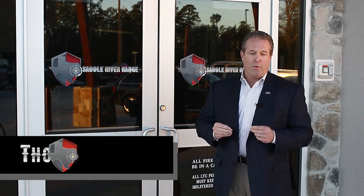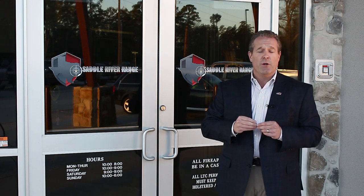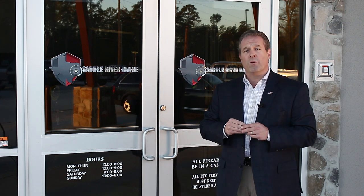Welcome to Saddle River Range. We appreciate you taking the time to come out and shoot with us today. We're gonna head on in and go over some of the safety rules before we head out onto the firing line. But before we do, please make sure that all your guns are in a bag or a case, and if you're properly licensed in the state of Texas, you keep your gun in your holster until you're out on the firing line. So let's head on in and go over some more of the safety rules.